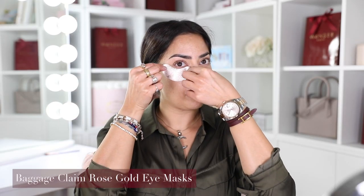I'm starting off with the rose gold baggage claim eye mask. I absolutely love this — not only is it fun, but it actually has aloe leaf juice and hyaluronic acid, one of my favorite ingredients. What that basically does is reduce the appearance of fine lines and dry skin, and you look pretty while you're doing it.